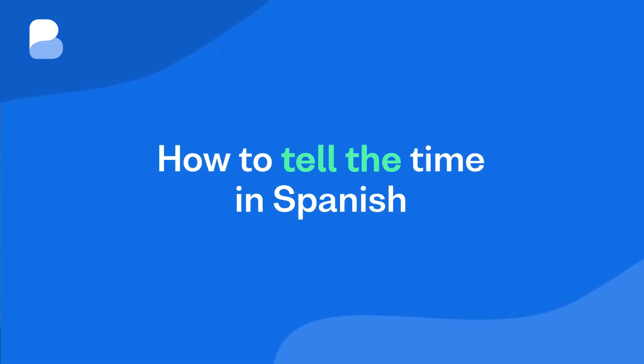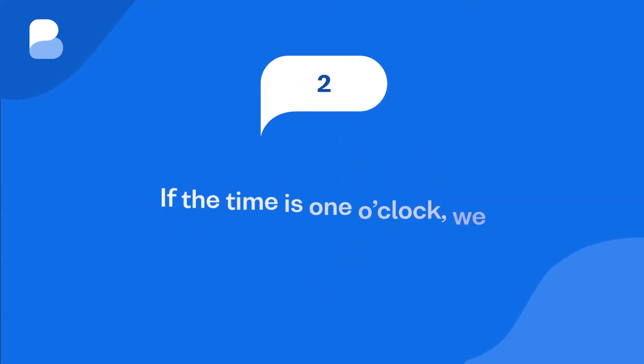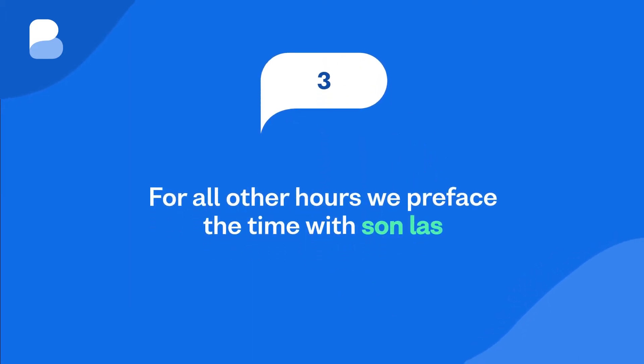How to tell the time in Spanish. There are a few simple rules that will help you tell the time in Spanish. 1. We use the verb ser (to be) when saying what time it is. 2. If the time is one o'clock, or any time between one o'clock and two o'clock, we give the time using es la. 3. For all other hours, we preface the time with son las.